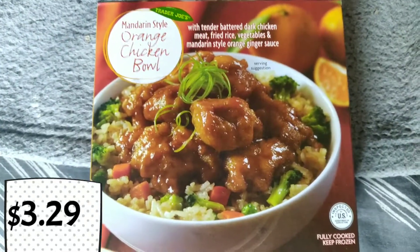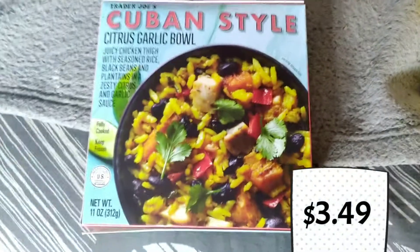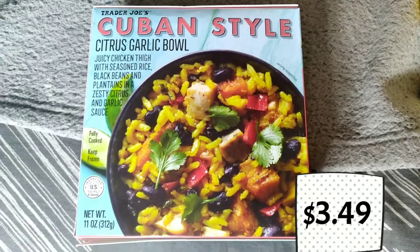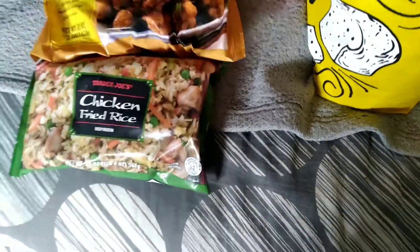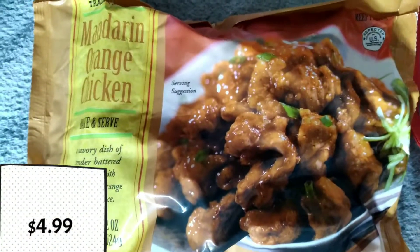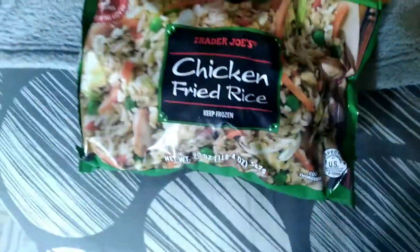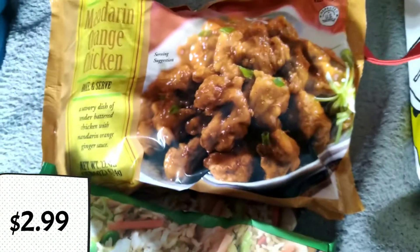First item we have is this Mandarin style orange chicken bowl. This looks to be similar to the orange chicken that they have, so I will definitely be trying this out soon. Then of course the Trader Joe's Cuban style citrus garlic bowl — I wasn't too crazy about it, but I needed some lunch. So we got two bags of the Mandarin orange chicken, which are like $4.99 each. This is a really great dinner for two different days, so we have the fried rice and the orange chicken.